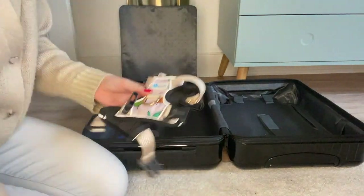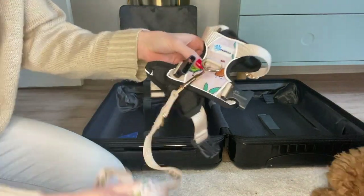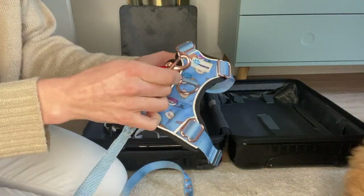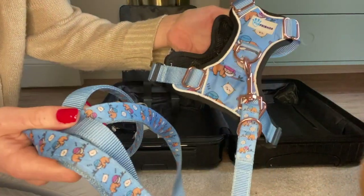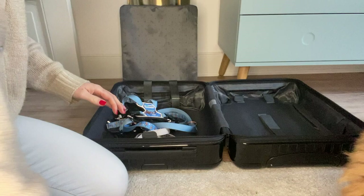First we packed our harnesses and the leash. We're bringing two different harnesses and two different leashes so we have different designs depending on our mood and the weather. I just love them — they're such a good fit and I always feel safe with them in an environment I don't really know yet.